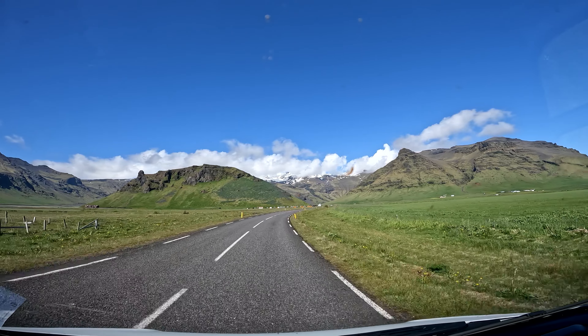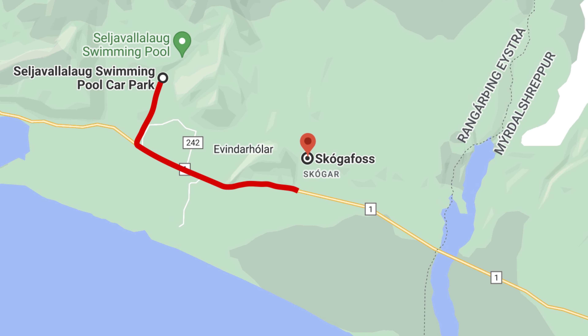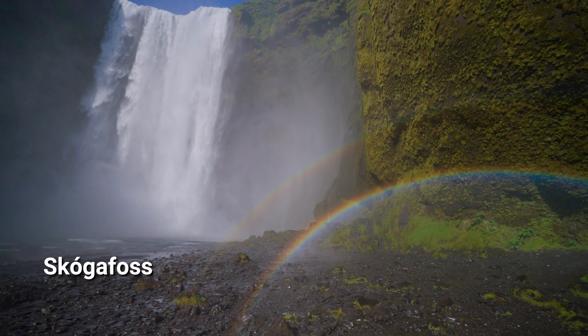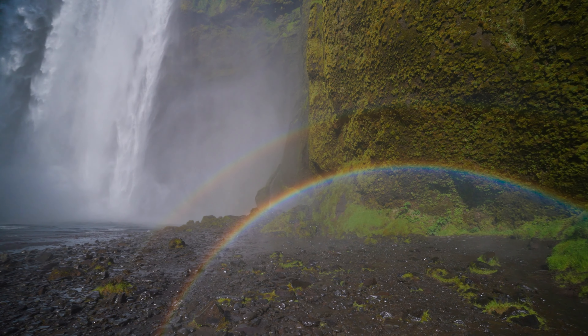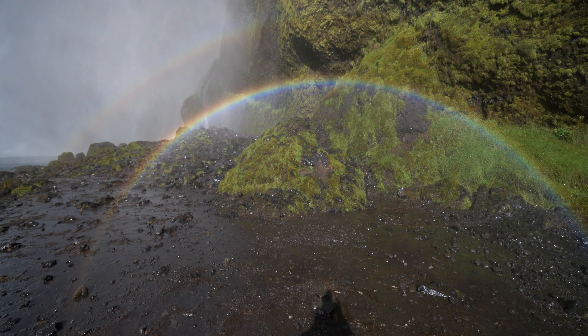Legend has it that a Viking hid a chest full of gold behind one of Iceland's biggest waterfalls, Skogafoss. We couldn't find the treasure, but we did come across a double rainbow. If you ever wanted to spend the night under a waterfall, Skogafoss has a campground that can make that a reality.